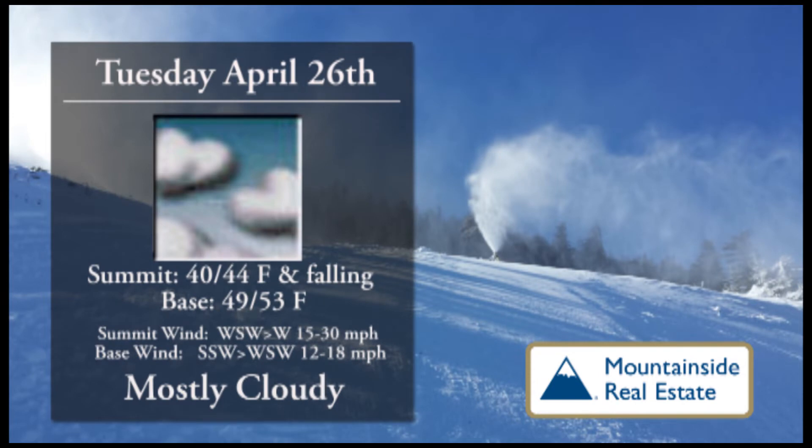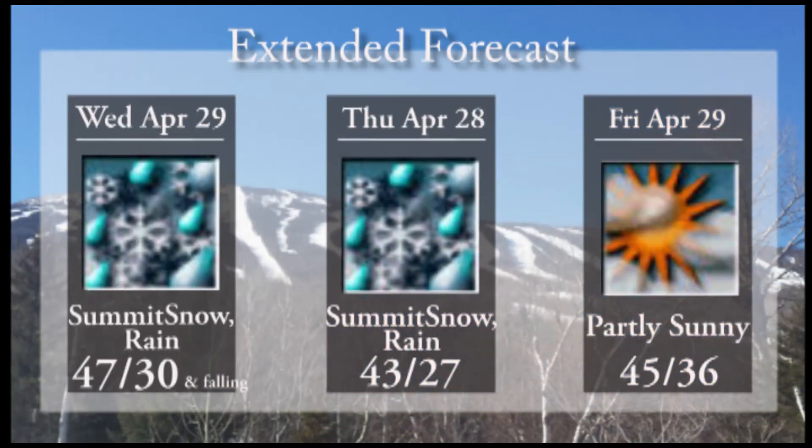On Tuesday we'll see the clouds roll in, 40 to 44 at the summit, but temperatures will actually be falling, 49 to 53 at the base. Winds picking up a little bit as they switch around more to the west, and then we'll have a bit of precipitation our way for both Wednesday and Thursday. It looks like it'll be white up top — temperatures at the base on Wednesday 47, whereas up top it'll be 30 and falling. On Thursday, 43 at the base, 27 up top, so we'll have summit snow with rain down below.